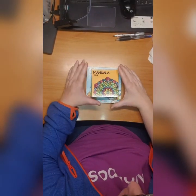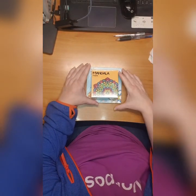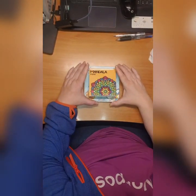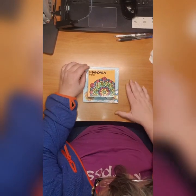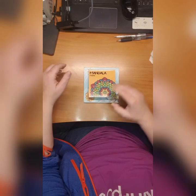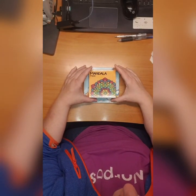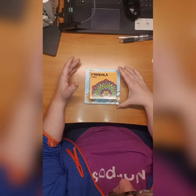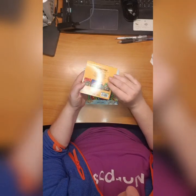Hey guys, this is me and I'm back with December finished colorings. It's a bit early so I might add some more later, but for now I have started my bunch. I start with these mini books that I have: mini mandala, mini unicorn.